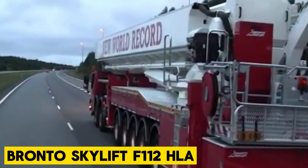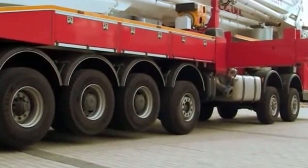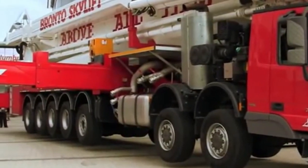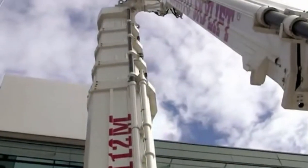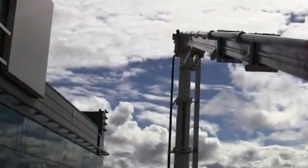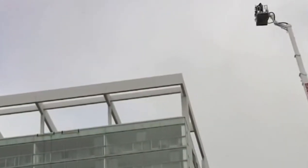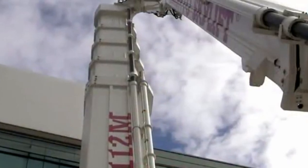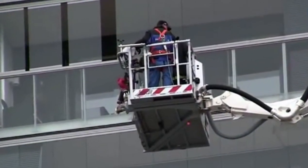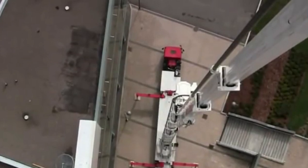Take your firefighting game to the next level with the Bronto Skylift F-112 HLA. This Finnish marvel is reaching new heights in firefighting. It was engineered to perfection by Bronto Skylift and is a monument of advancement in firefighting technology. With its aerial platform soaring up to a whopping 112 meters, it's like having a skyscraper on wheels, perfect for battling blazes in high-rise buildings. With its 360-degree rotation, it offers an extensive working range. It's equipped with the Bronto Also Control System, a computer-controlled operation wizardry that ensures precision and safety at every turn.